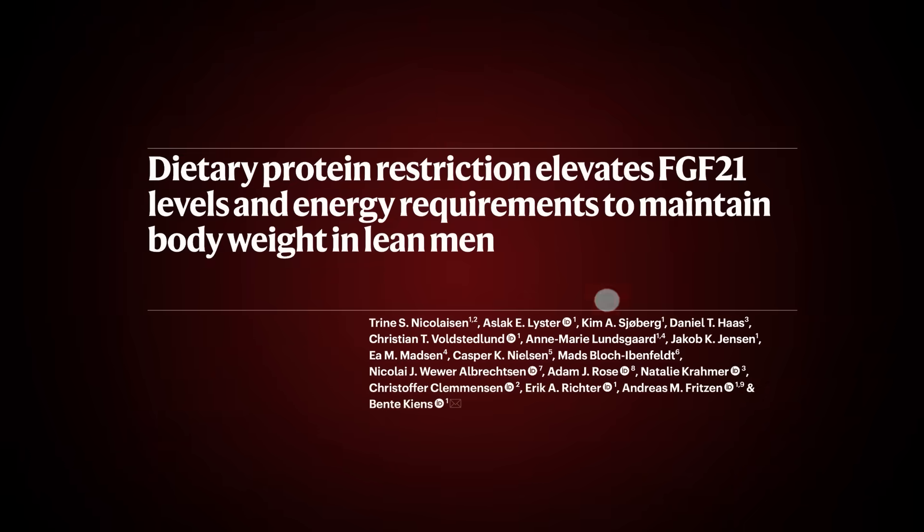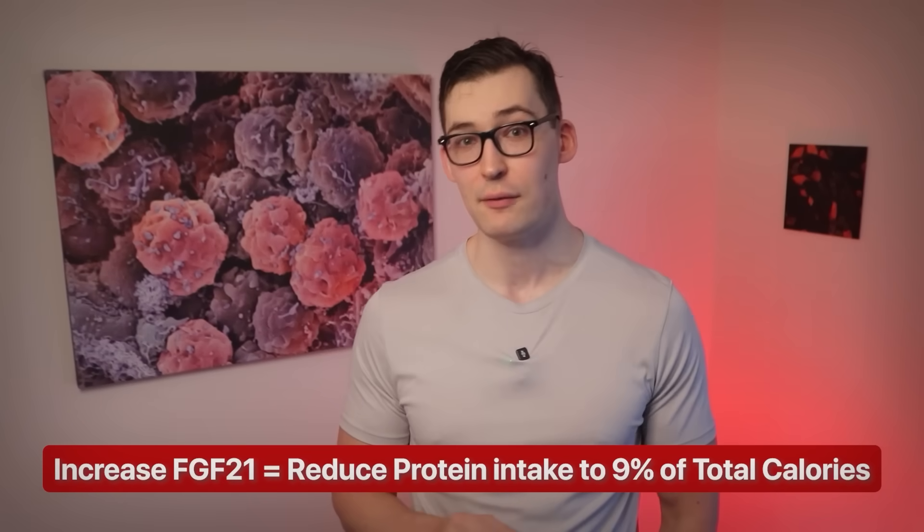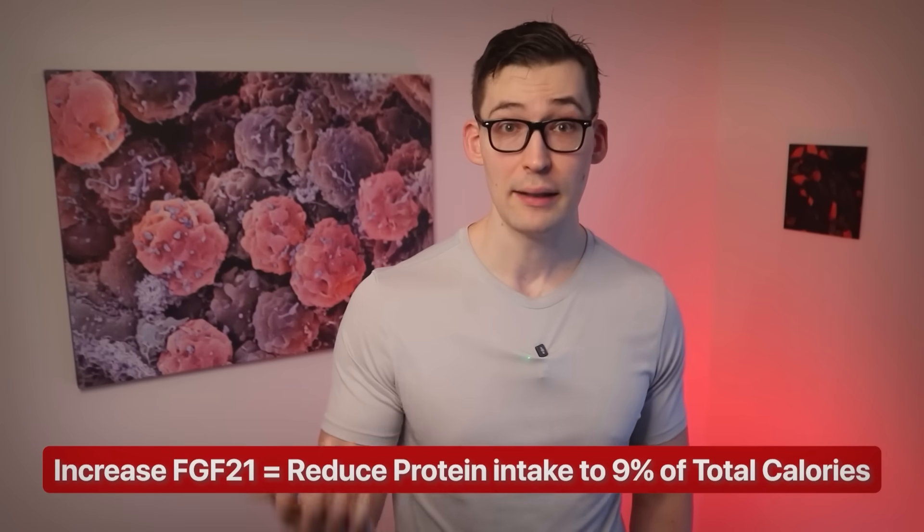How do we increase FGF21 in ourselves? It's actually extremely simple: reduce your protein intake. The human study I referenced did only that — they reduced protein intake to 9% of total calories, which is quite low, but still well above levels indicated to be unsafe as it meets all necessary amino acid requirements. That's also dependent on the protein source, but we're assuming quality, complete protein sources.